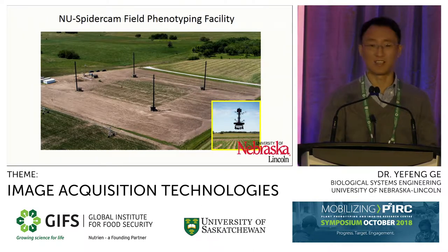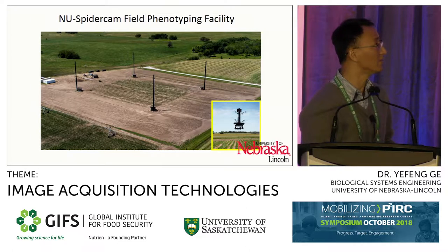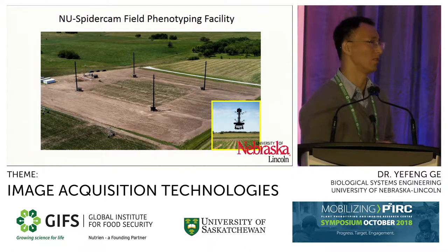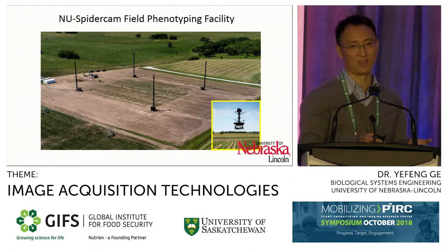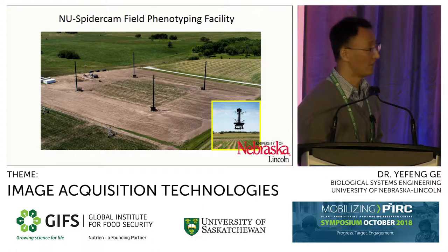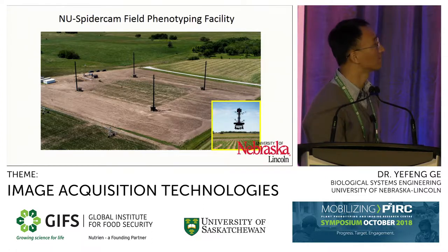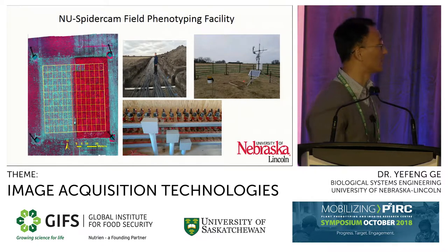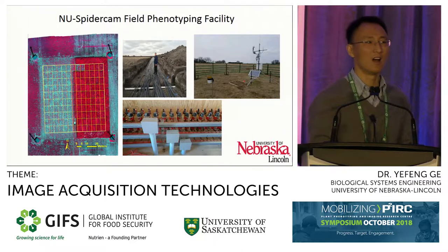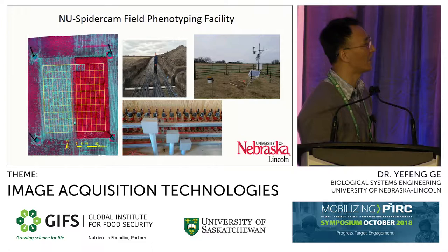This is the overview of our SpiderCam system. This is a cable robot. We have four posts, and in the middle is our sensing platform. That platform is attached to eight cables to the four poles. By pulling the cables, you are able to localize and position the sensor platform anywhere in that imaging area. The concept is fairly straightforward. The entire system is divided into 130 zones, and each zone contains six rows of crops. Breeders normally keep their plots in two, four, or six rows, so this is designed for the purpose of plant breeding.